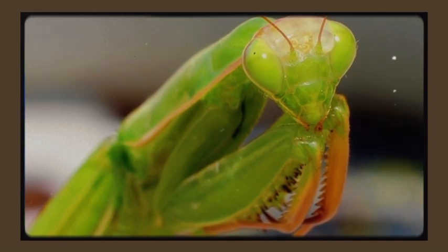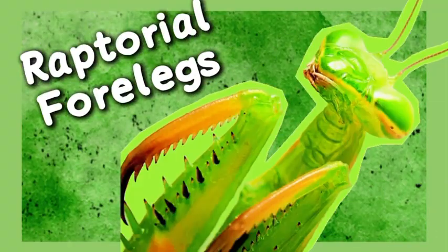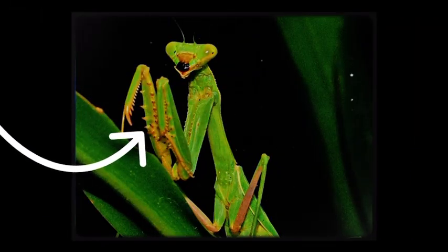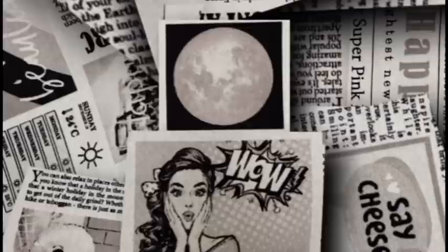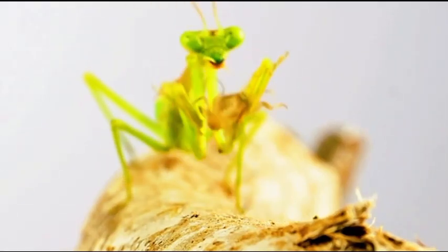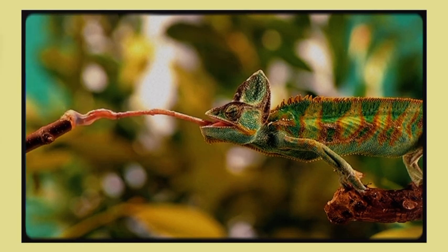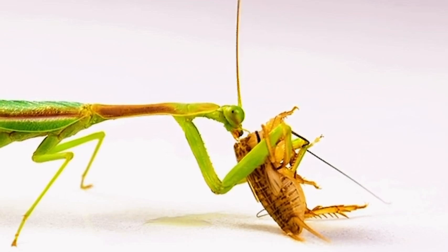The praying mantis's front legs are the insect equivalent of a T-rex's jaws, a falcon's talons, and a bear trap all rolled into one. Called raptorial forelegs, they have rows of sharp spines and hinge joints, kept folded in constant tension like a loaded spring. When prey comes within range, the mantis explodes into action — its strike speed has been measured up to 70 milliseconds, faster than the blink of a human eye. Once it grabs its prey, those spines lock it into place, piercing and pinning the body.